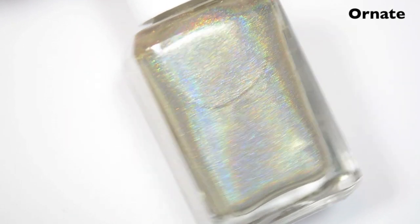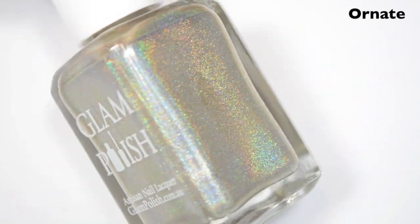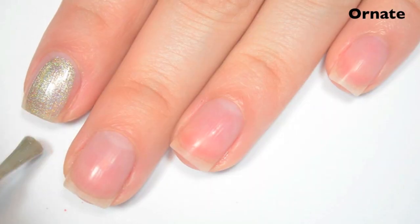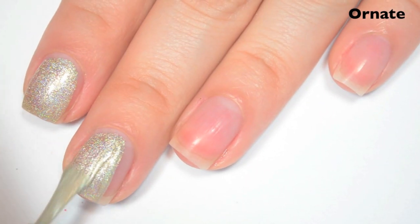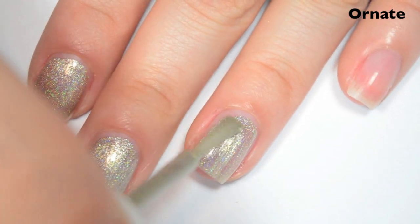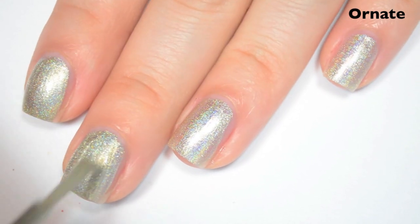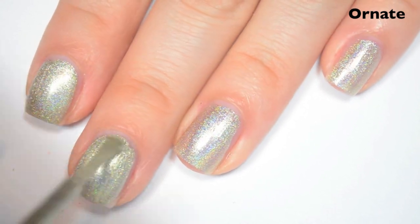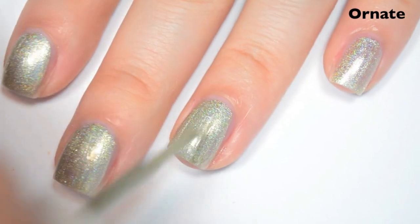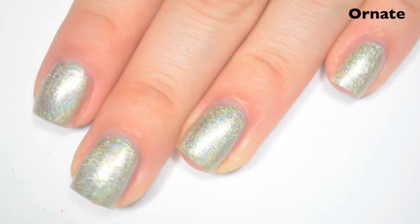The next polish is Ornate, and this maybe could be considered a champagne holographic — it is a silver, but I feel like it has a little drop or two of gold in it. Here's one coat. This one is just a tiny bit sheer on the first coat. Formula, like the other ones, is smooth and easy to apply. Here's two coats. This one covers completely in two, and I think this one has just as strong of a holographic as Precious did. It also seems to dry pretty fast — I think all the polishes in this collection have dried very, very fast. So there is two coats of Ornate.